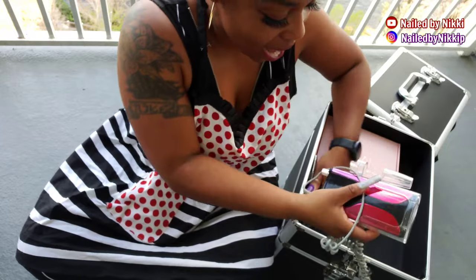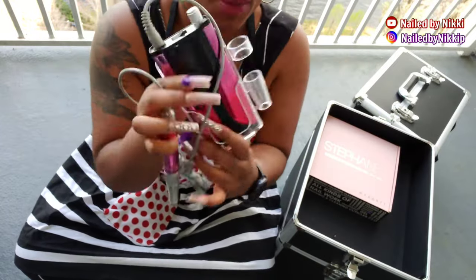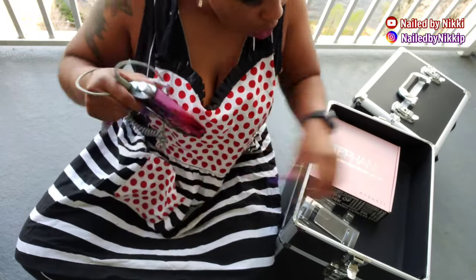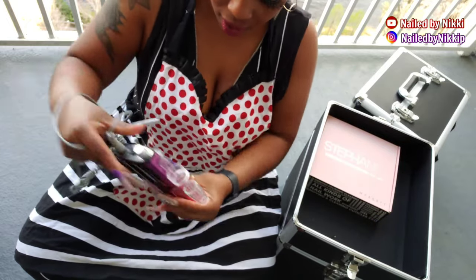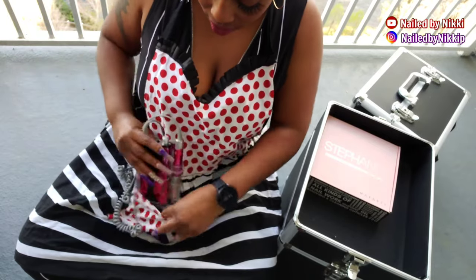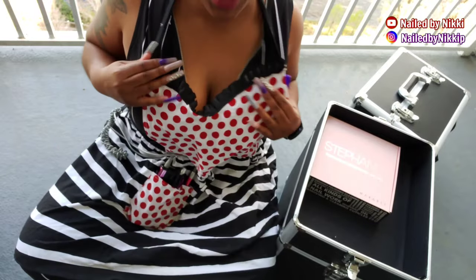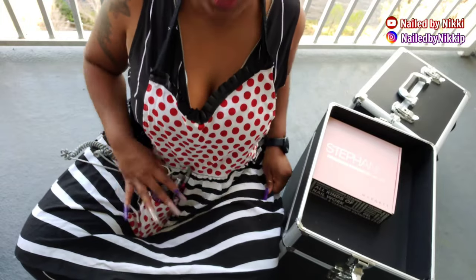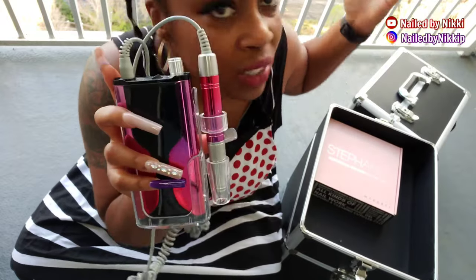I also have my e-file — this was my go-to portable e-file. I wonder if it fits in the pocket. Oh my gosh, it fits! Even with the case — oh my god, that'd be so cool. It fits! You guys, I got this apron from Walmart — go get your apron, it fits your little portable drill! So this was my go-to e-file.